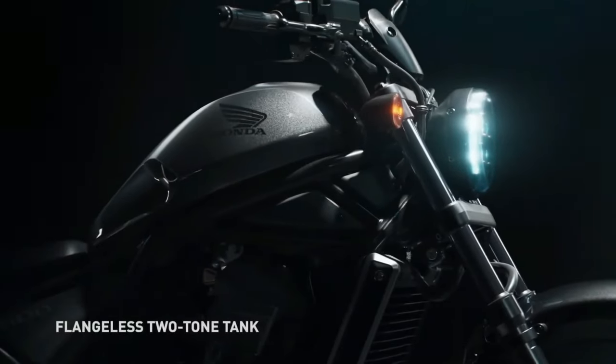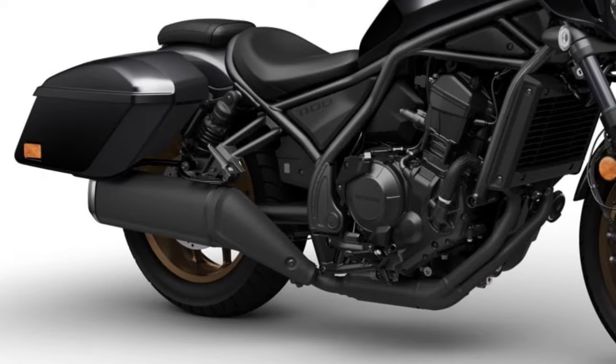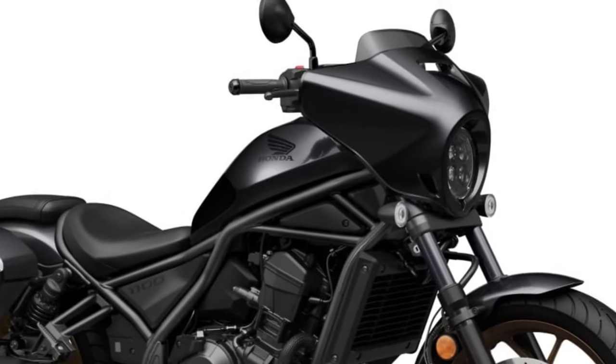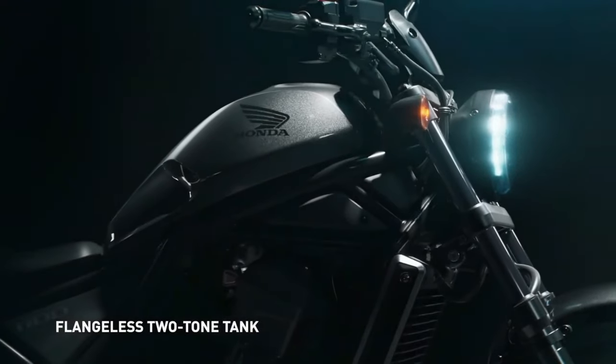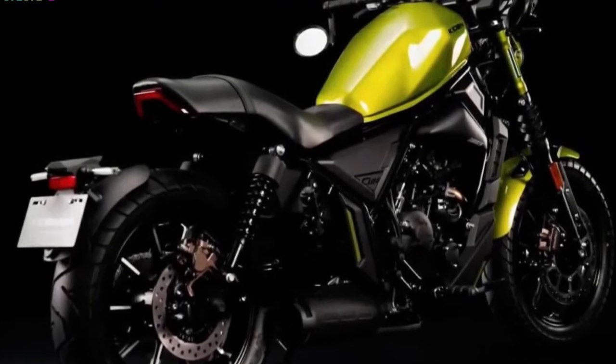The price of the 2024 Honda Rebel 1100 will be $9,999 in the USA expectedly. All specs, features, and price on this page are unofficial — official price and specs will be updated on official announcement.